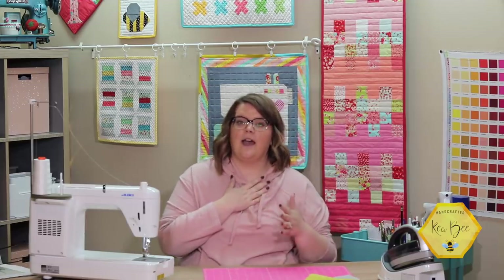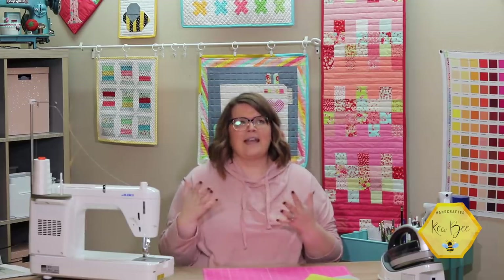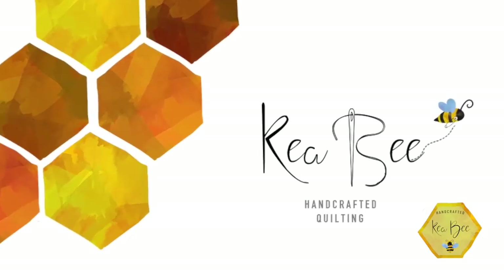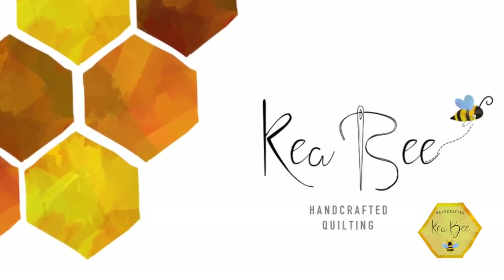Thank you all so much from the bottom of Tech Guy's and my heart. We appreciate so much that y'all want to get behind us and join with us in Project Peanut in donating some of these quilts. Thank you all again for joining us in the hive today — we are so excited to bring you this tutorial. Elizabeth, thank you so much for making such an amazing pattern. It sews up so beautifully, and I know a lot of families are going to be very blessed by this wonderful quilting community. Thank y'all so much and have a great day.